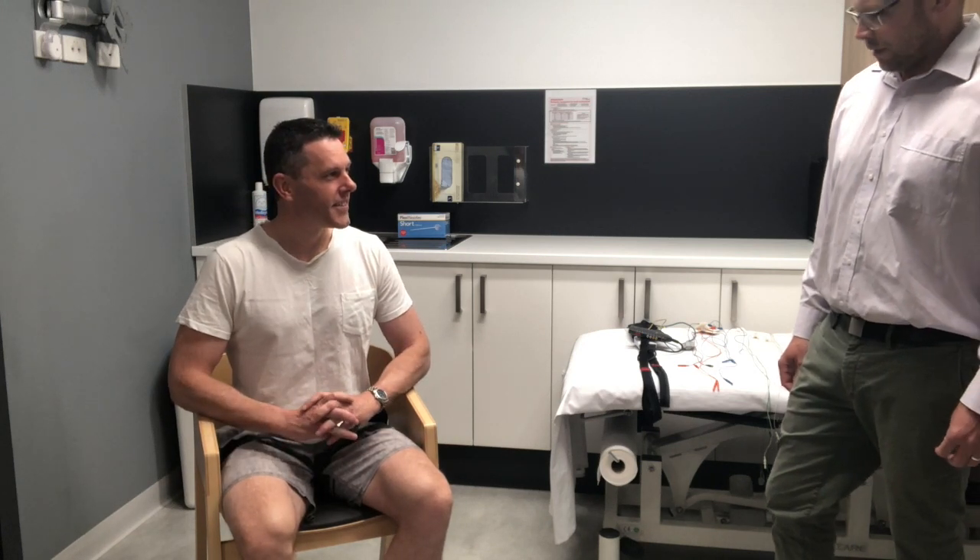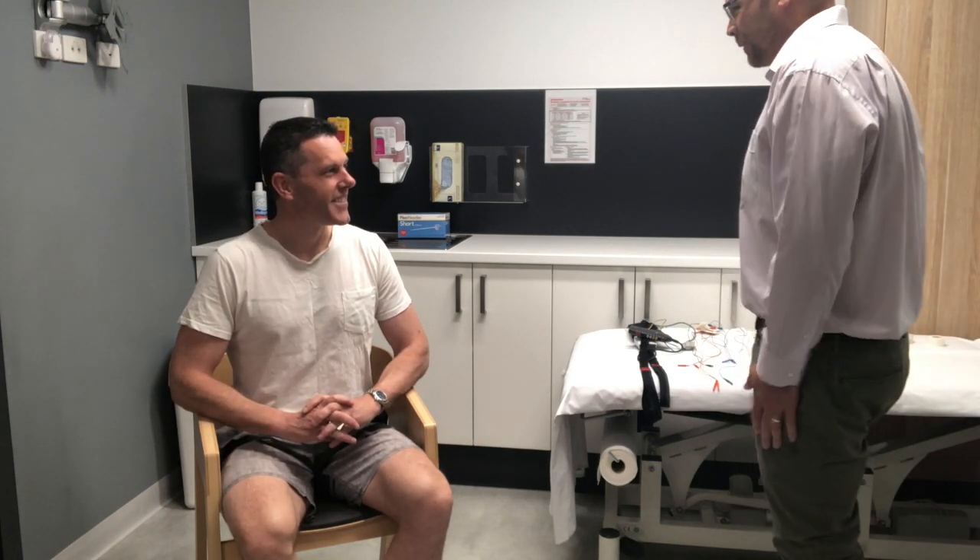Okay, here we are about to be set up for my sleep study. I've been asked to come along in loose fitting clothes and something that I might sleep in, so that all the leads and monitors can be put on easily. I've just got my old t-shirt that I sleep in and a pair of shorts, and I think we're ready to go. Excellent, let's get started putting some gear on.